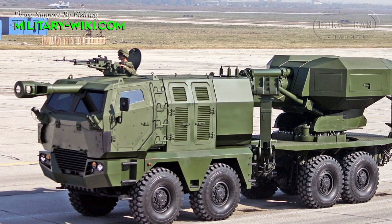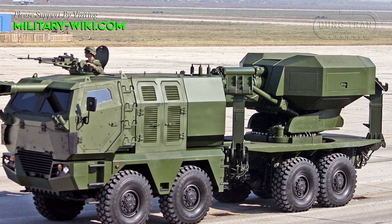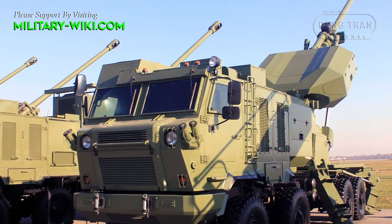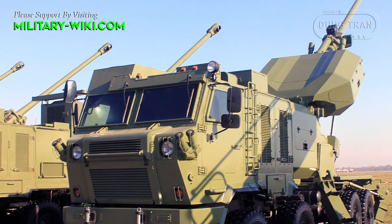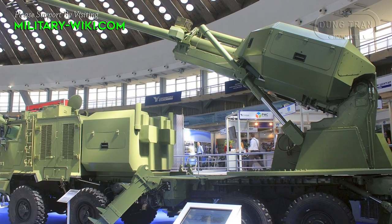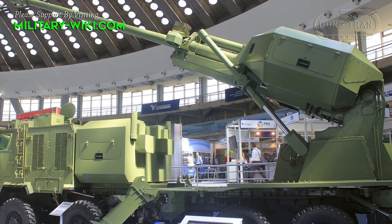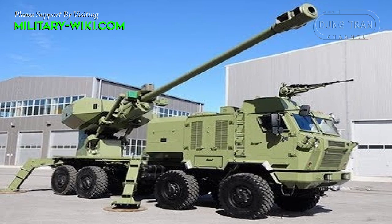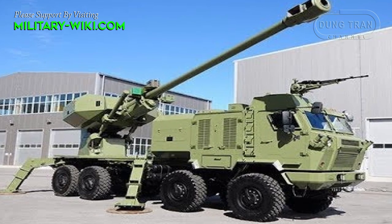The Alexander weapon system is based on a reinforced Kamaz 8x8 wheel chassis. The front cabin is fully protected, providing defense against small-arms fire and artillery shell shrapnel. The rear end of the vehicle integrates a 155mm weapon module and a fully automatic loading system behind the main gun. The weapon system has a length, height, and width of 11.4m, 3.85m, and 2.6m respectively.